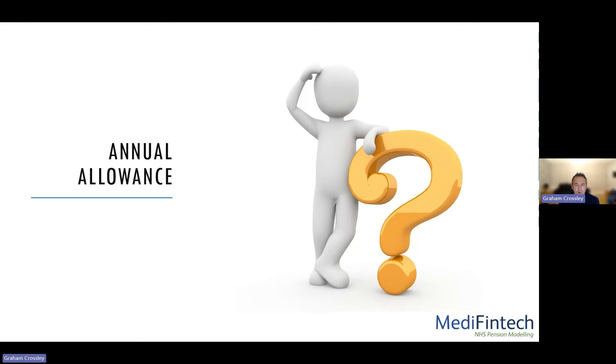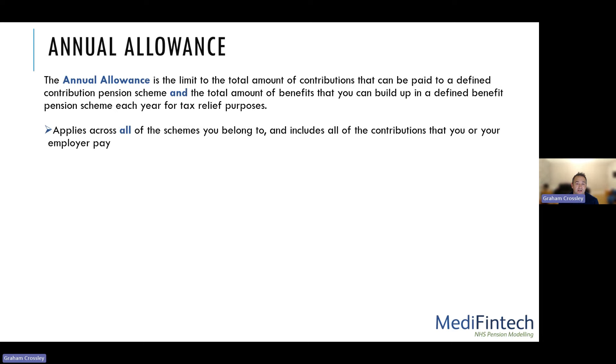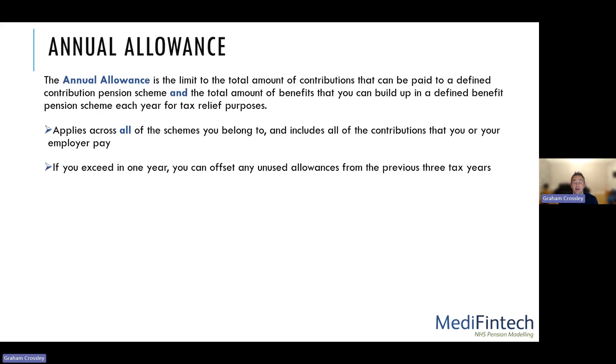Annual allowance is the limit on the total amount of contributions that can be paid to a defined contribution pension scheme, like personal pensions or SIPPs, and the total amount of benefits you can build up in a defined benefit pension scheme like your NHS pension each year for tax relief purposes. This applies across all pension schemes you belong to, including contributions you or your employer pay. If you exceed the annual allowance, you can offset unused allowances from the previous three tax years under carry forward, but any remaining excess is charged at your marginal rate of tax.